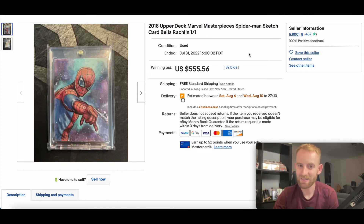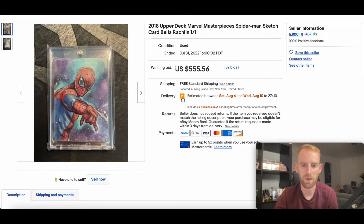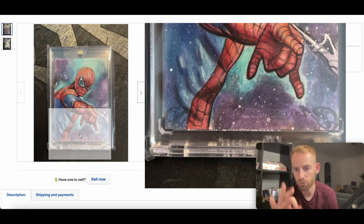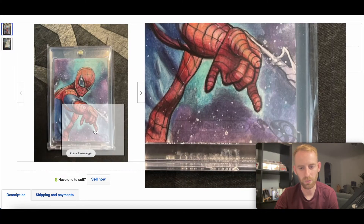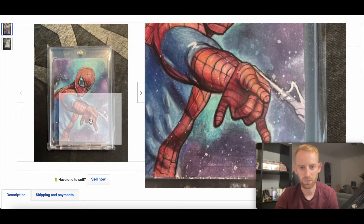In at number eight is a sketch card. This is from the 2018 Marvel Masterpieces set, a sketch card by Bella — I'm going to butcher your surname, I'm sorry — Jacqueline. One of one. I actually remember Watch Me Open — fantastic channel in the Marvel card world — did an interview with Bella. This went for $555 and I thought it was an absolute banger of a sketch card. The colours were just sublime. Really really nice sketch card from the set, of Spidey.